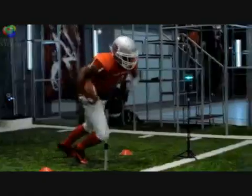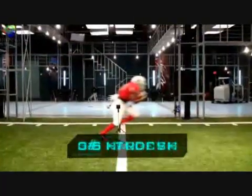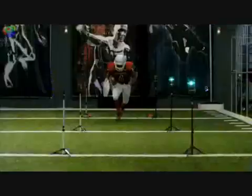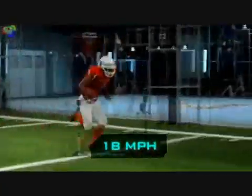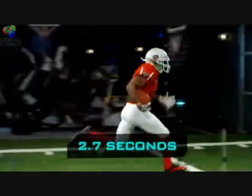Javid Best, the University of California. Best to the goal line — touchdown! Speed has to be the biggest difference that sets me apart from other running backs. In our acceleration test, Javid covers the first 10 yards in 1.6 seconds and reaches a top gear of 18 miles an hour in only 2.7 seconds.